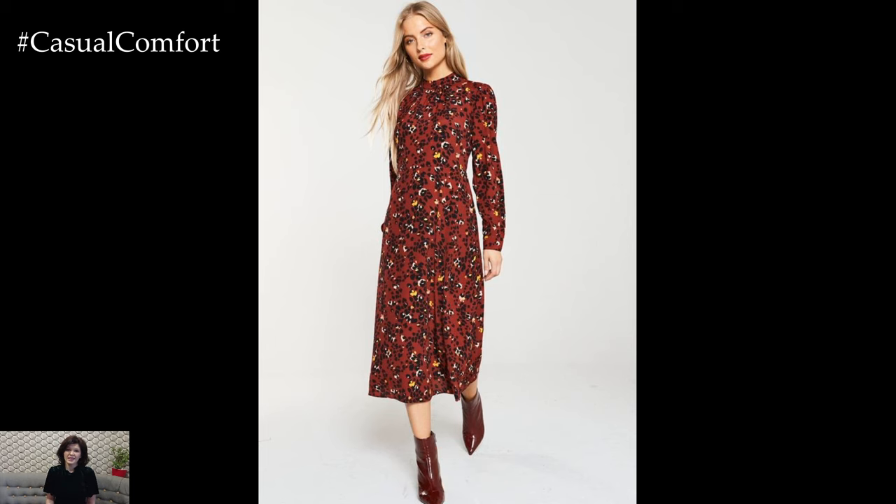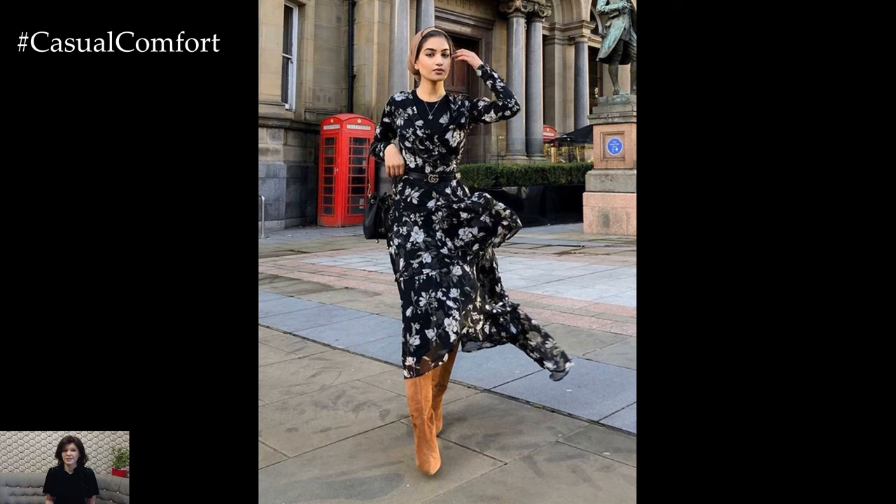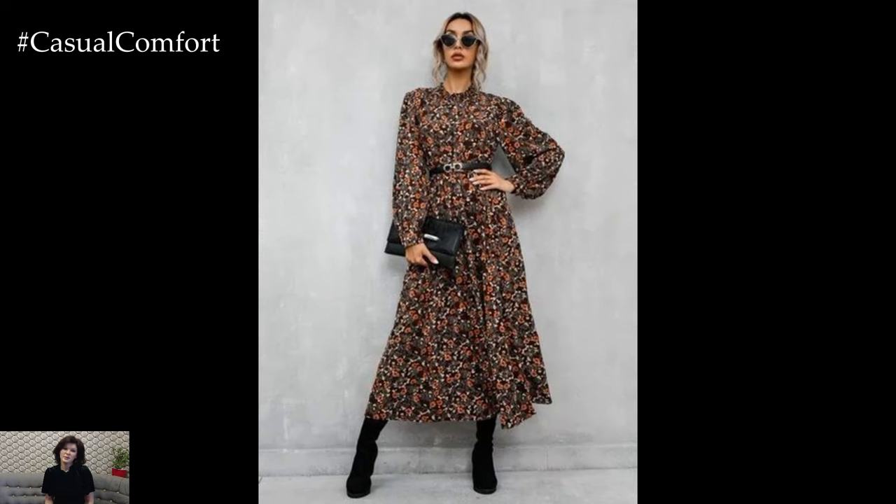Floral spring dresses are a perennial favorite that effortlessly capture the essence of the season with their vibrant colors and blooming patterns. As the temperatures rise and nature comes back to life, these dresses offer a refreshing and feminine way to embrace the beauty of springtime.